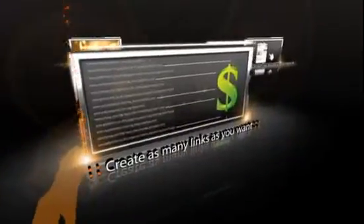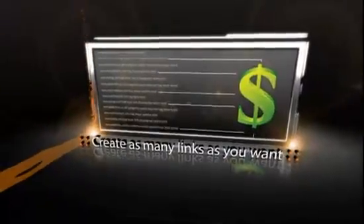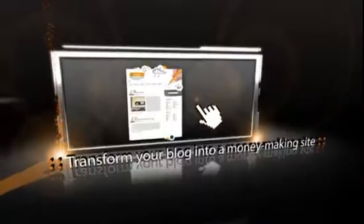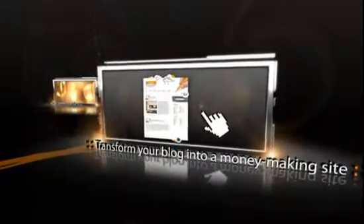After you install Affiliate Camo onto your site, you're all set to create as many links as you want. Plus, you can track your clicks and see exactly where you're making sales from. Not only will you protect your commissions, but you can transform your blog into an affiliate money-making site by enticing your stagnant readers to click on your auto-generated in-content links.